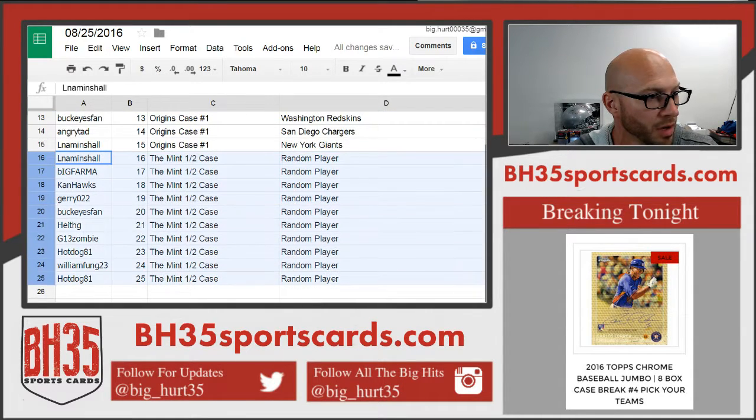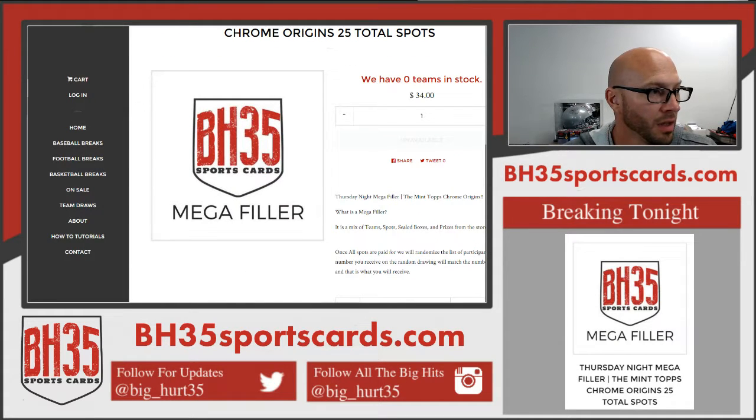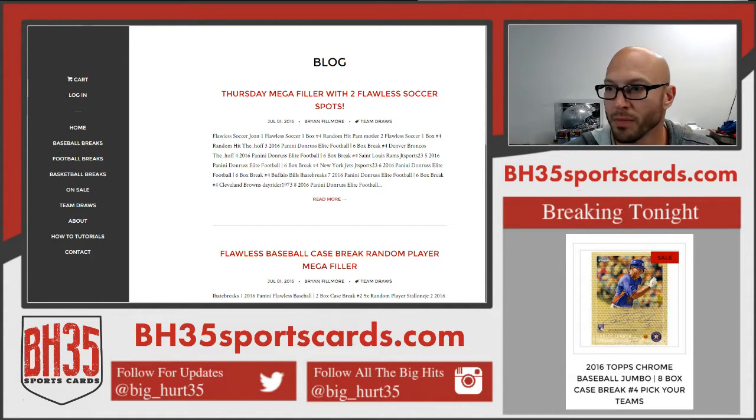Everybody else is getting a random player in the Mint half case break. So that's it on this one. We'll be in the team draw section in the store. You can find that by going on the left-hand column, clicking team draw, looking for your title, click read more and it'll expand. Thank you.